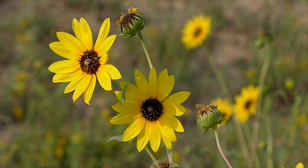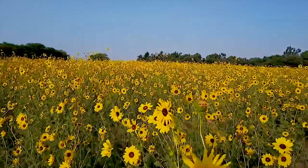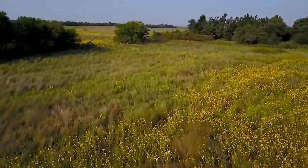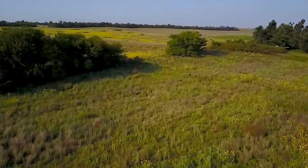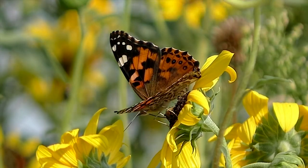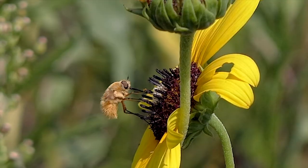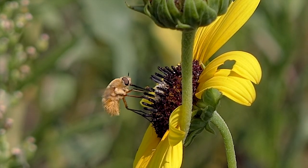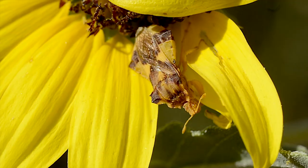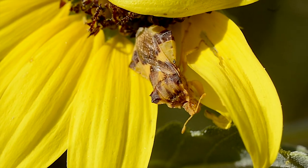The common sunflower is found everywhere in Kansas, and its large cheerful flowers brighten the late season landscape. Not the sweetest or tastiest flower to pollinators, even so it attracts an array of feeders. And that makes it a good hideout for the perfectly camouflaged jagged ambush bug.